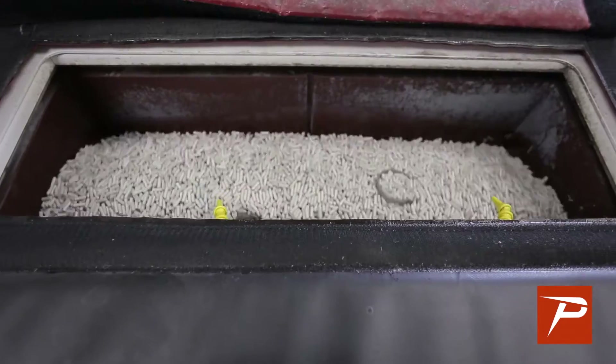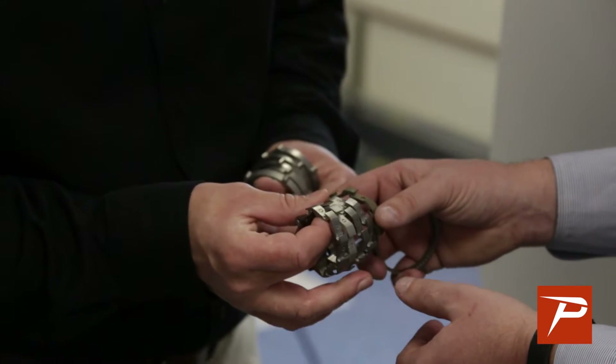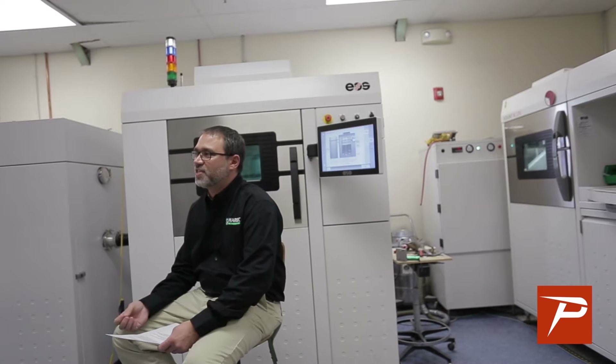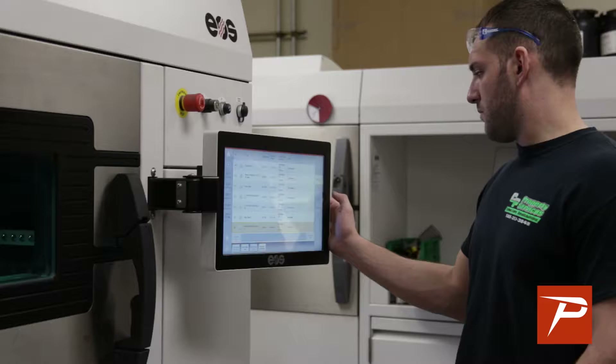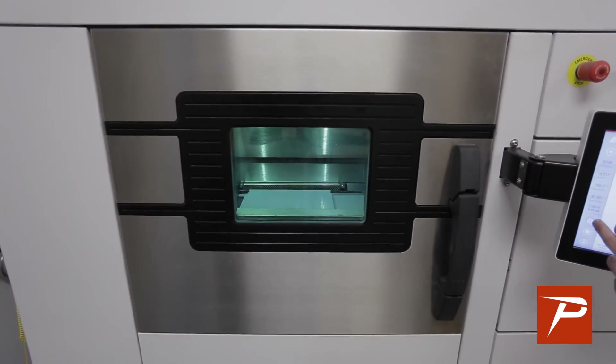We purchased the post-process machines to complement our additive manufacturing department. Typically when a part comes out of an additive machine it has an inherent surface quality that is not the most pleasing finish. Typically this is hand-worked by an operator or technician. It is very time-consuming and very costly, so we purchased the post-process equipment to eliminate that step of the process.